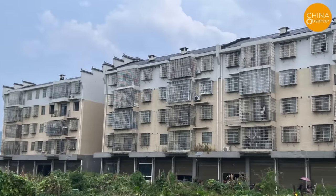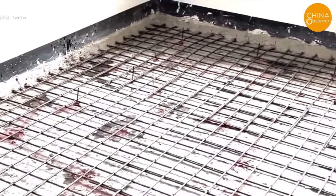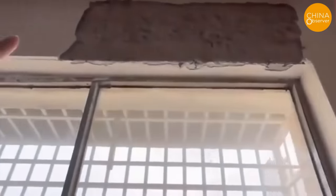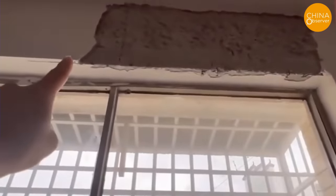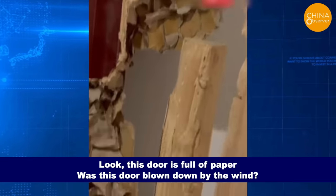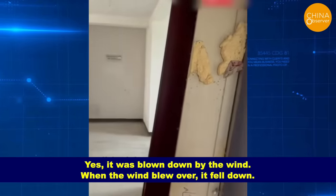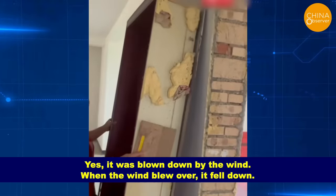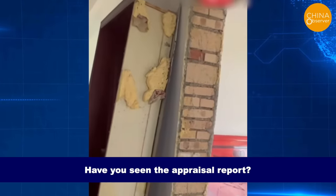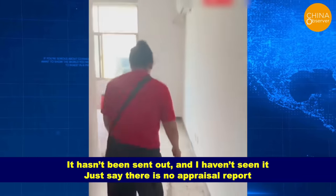Residents living in poverty alleviation units in Hunan have also exposed significant quality and safety issues. There are quality problems in all 12 buildings within the neighborhood, causing them to live in fear. One resident showed a door that was full of paper, which had been blown down by the wind. When asked about an appraisal report, a resident said it hadn't been sent out and they hadn't seen it.